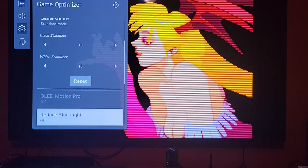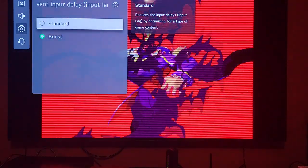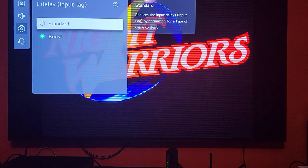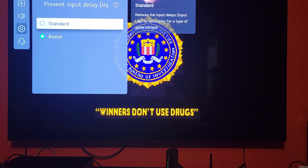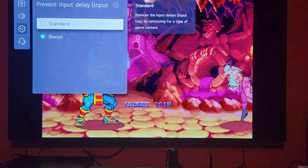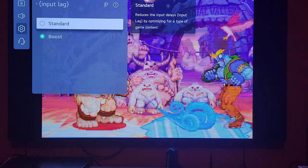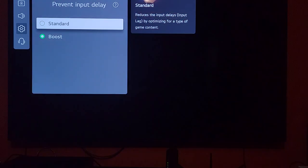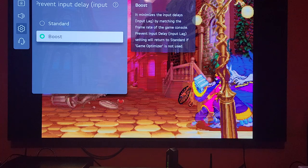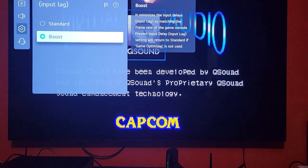Here's where I really started to look into this — the 'Prevent Input Delay' setting. Standard mode reduces input delay by optimizing for the type of game content. Basically, if you send 60Hz in it'll actually play at 60Hz. This TV has very good input lag numbers — I believe 4K 60Hz was running about 12 milliseconds. LG has been pushing that forward, but once you go to Boost mode, it takes that 60Hz and double-frames it to 120Hz.